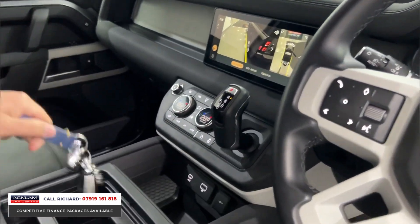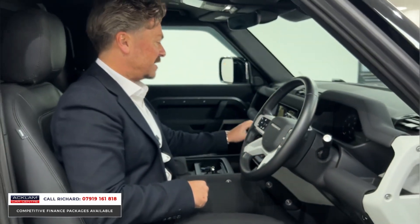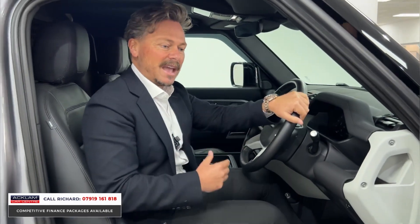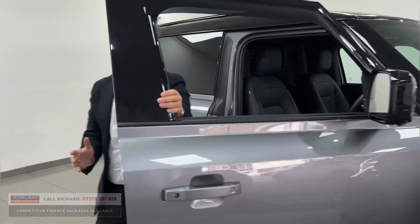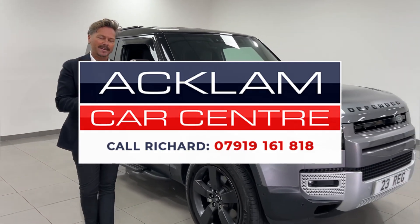Heated front and rear screens, two keys for the car. The big features to highlight are the armrest, leather seating, and the SE spec which really has all the options. It's a great price on the website now — VAT-qualifying Hardtop Commercial on a 23 plate. Thanks for watching.